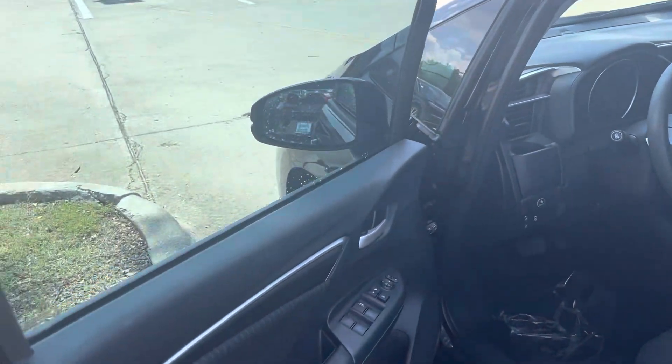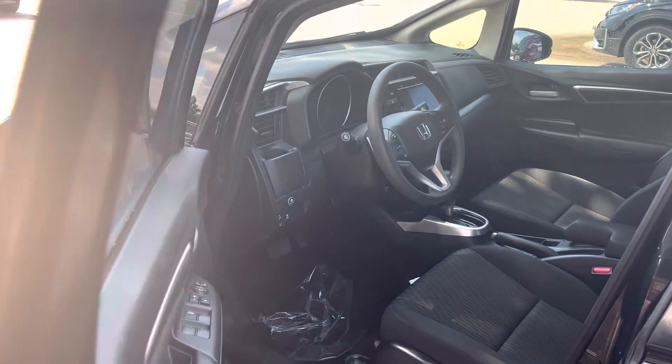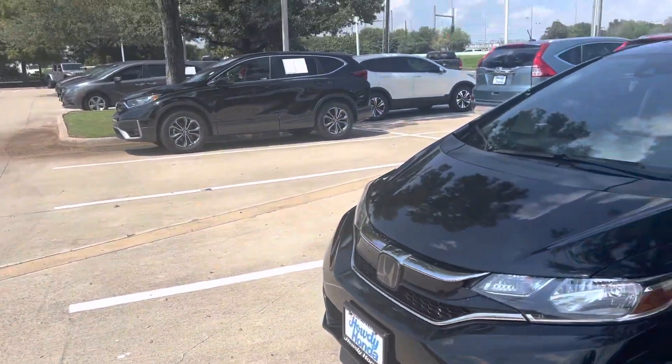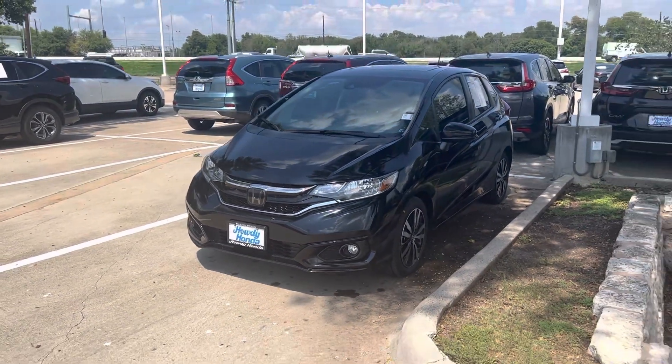66,000 miles on this one — not too bad. Come on down and see Thomas at Howdy Honda!